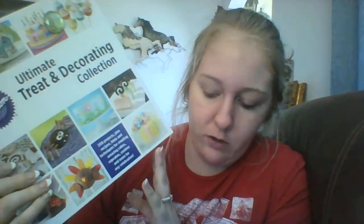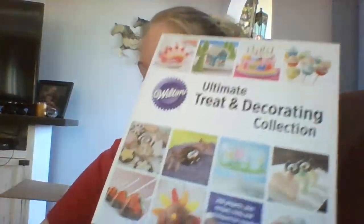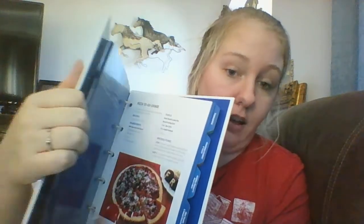This was four dollars — still four dollars. It's the Wilton Ultimate Treat and Decorating Collection cookbook. It is like a three-ring binder and it's got a lot in it. It's definitely worth the four dollars.